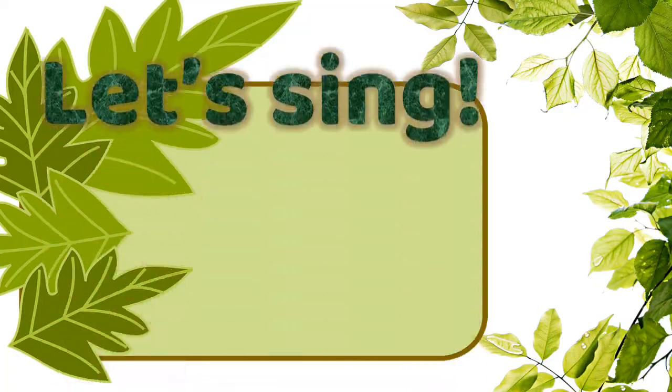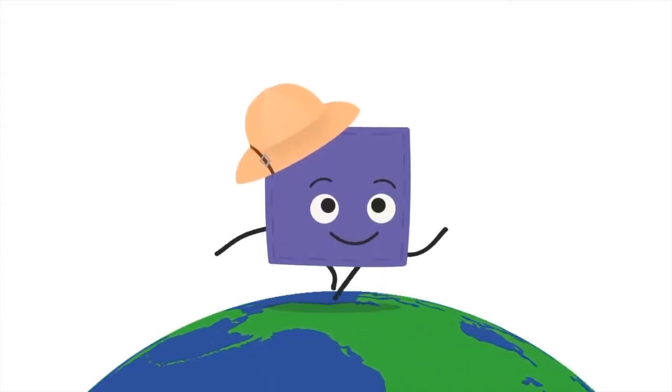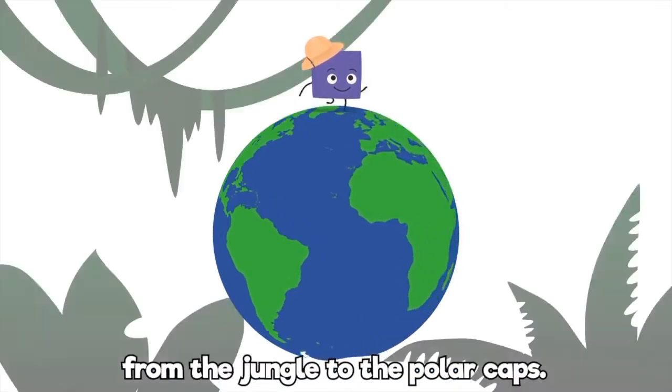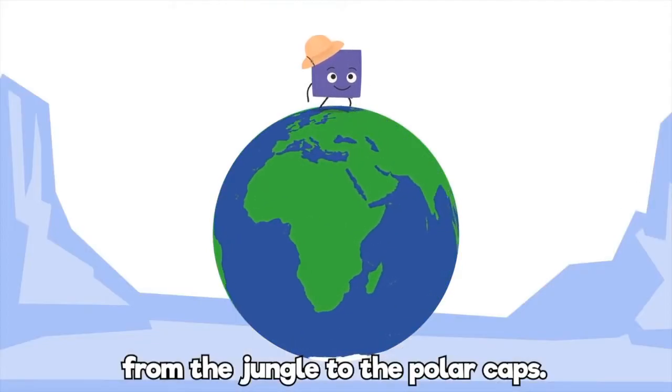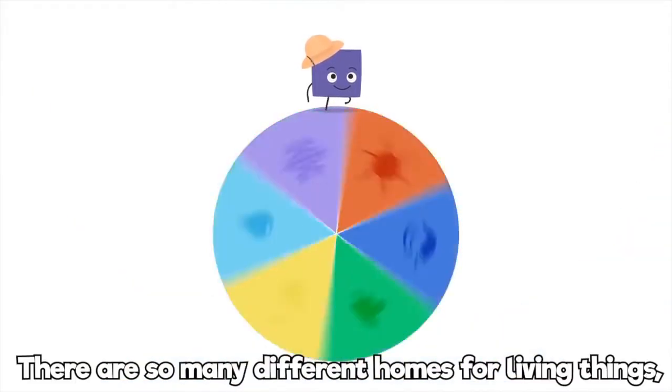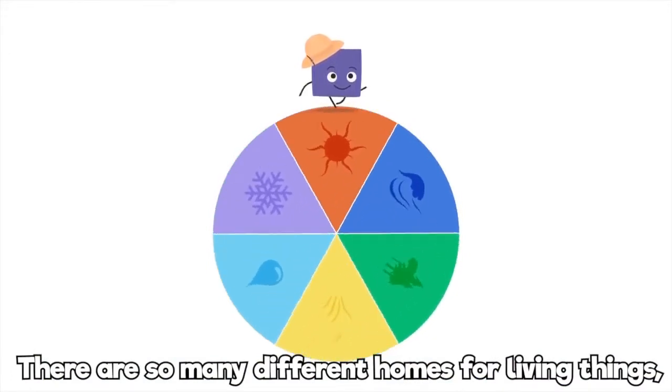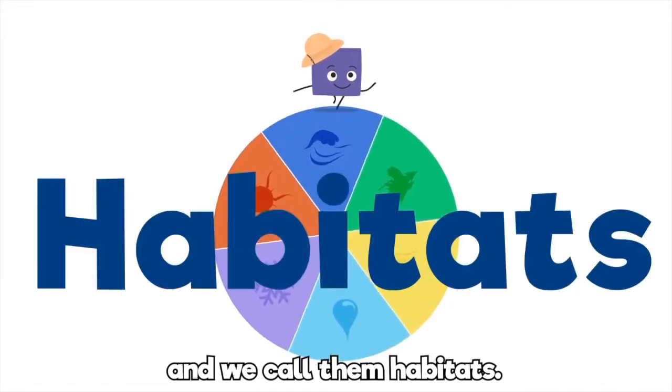But first, let's sing a song together. I am an explorer of this beautiful earth. From the jungle to the polar caps. There are so many different homes for living things, and we call them habitats.